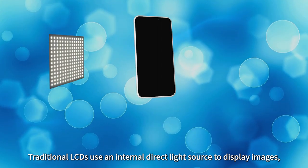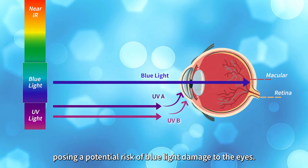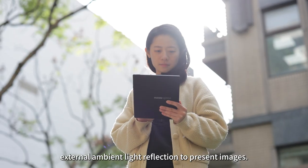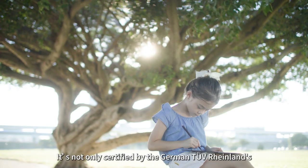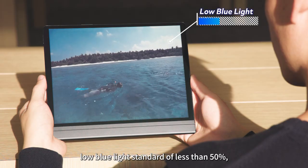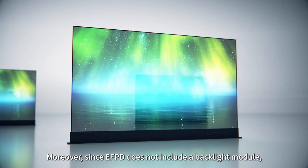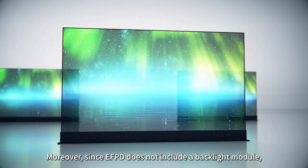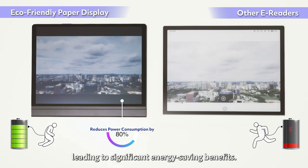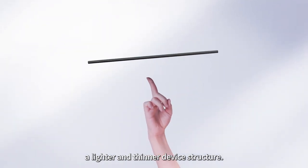Traditional LCDs use an internal direct light source to display images, posing a potential risk of blue light damage to the eyes. In contrast, eco-friendly paper display entirely relies on external ambient light reflection to present images. It is certified by the German TUV Rheinland Low Blue Light Standard of less than 50%, providing a more comfortable reading experience. Since eco-friendly paper display does not include a backlight module, it reduces power consumption by 80%, leading to significant energy-saving benefits. The absence of a backlight module also contributes to a lighter and thinner device structure.